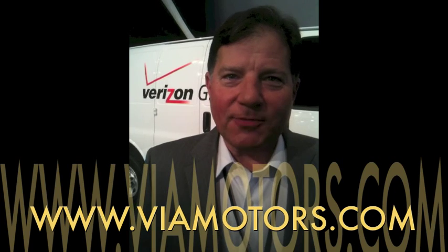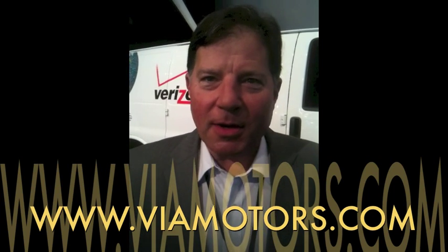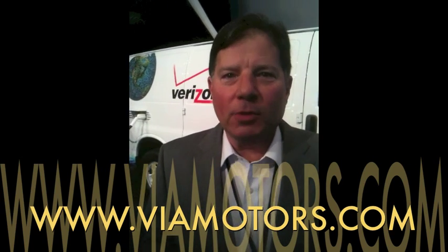Right now you buy these direct from us. We're launching through large corporate fleets throughout America, and we will start with a small GM dealership network and expand that over time, so you'll be able to buy and get it serviced through a GM dealer.